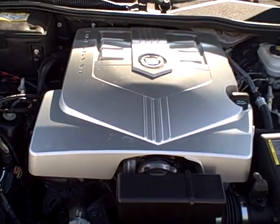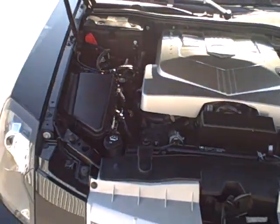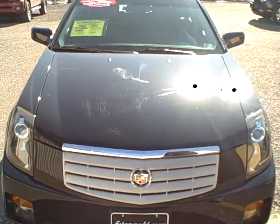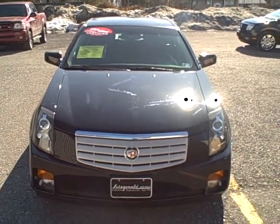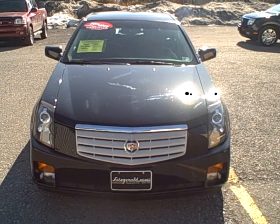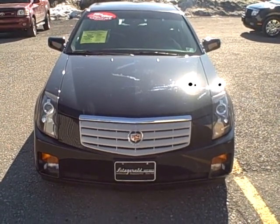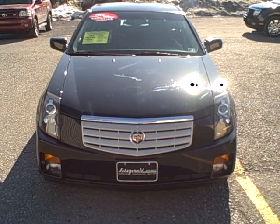Under the hood we've got the 3.6 liter V6 engine. If you have any other questions regarding this vehicle and would like to schedule a test drive, give one of our sales associates a call at 800-811-7519. Be sure to check out more details on this vehicle as well as all of our cars and trucks at fitsmall.com.